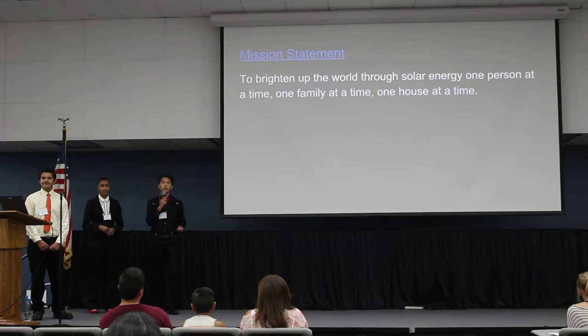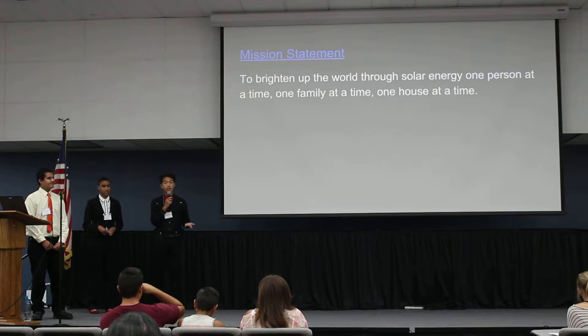Our mission statement is to brighten up our world using solar energy one person at a time, one family at a time, and one house at a time.